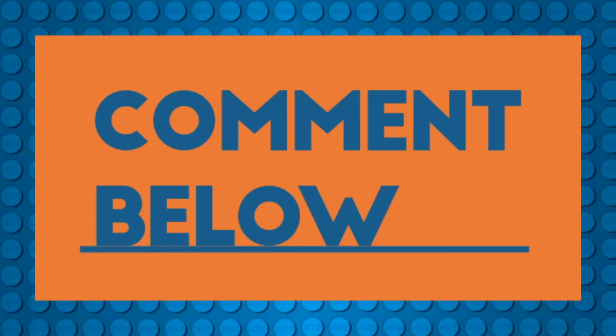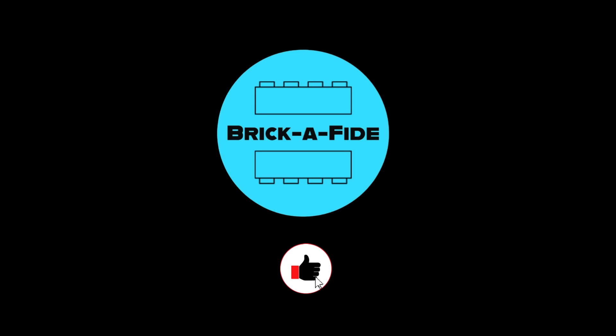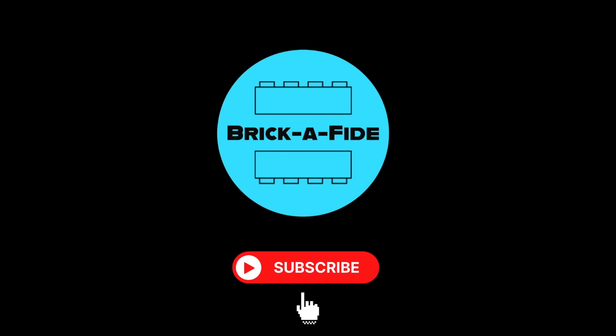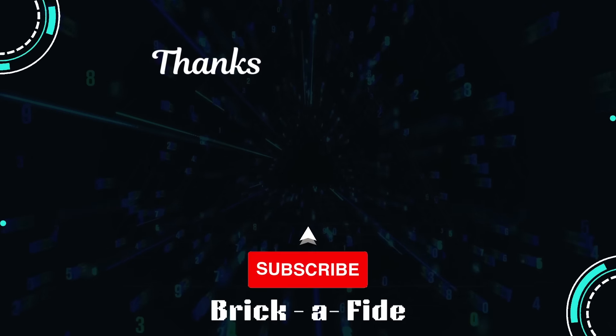But those are my thoughts — what are your thoughts? I would love to hear what you have to say in the comments down below. If you enjoyed this video, please consider smashing that like button, subscribing, and turning on notifications so you never miss another Brickified video. And until next time guys, keep building and thanks for watching!